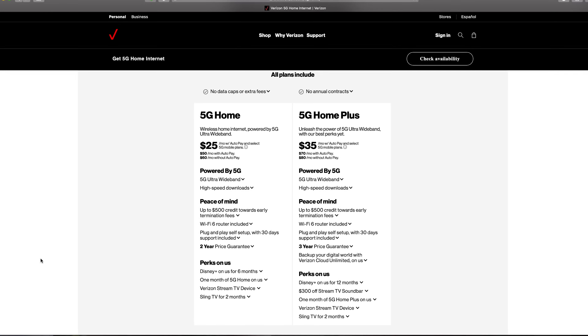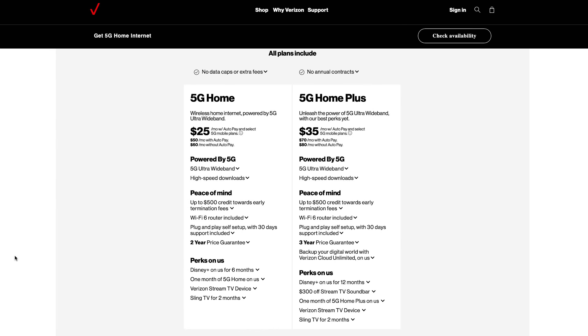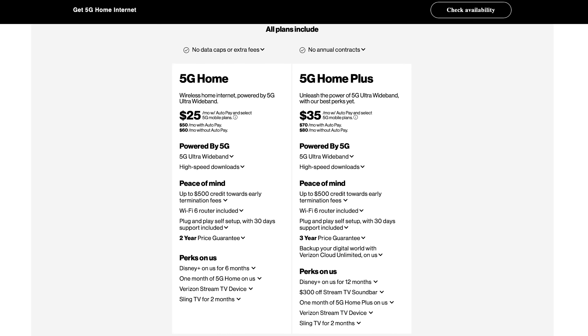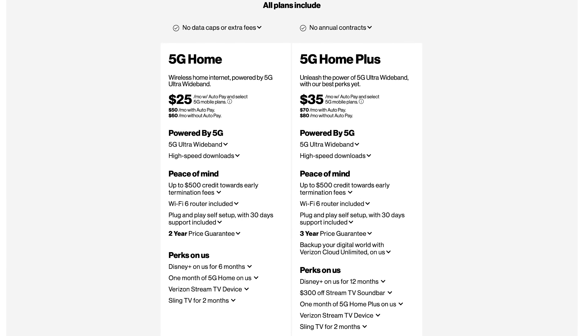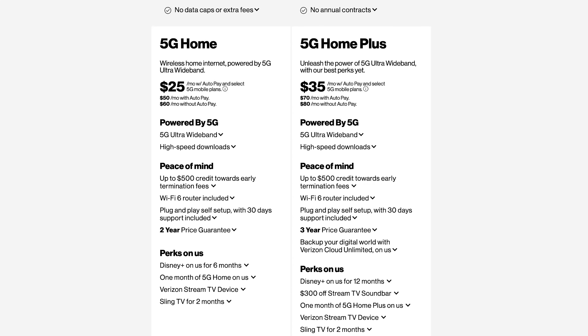First things first, this service is not available everywhere, but should it be available to you, what exactly is the service? It's Verizon's 5G Home Internet service, delivered via their cellular network, and it comes in two different flavors based on your location: 5G Home and 5G Home Plus. The difference is in the perks included with your plan. The former includes a two-year price guarantee, the latter a three-year price guarantee, unlimited Verizon Cloud backup, $300 off Bang & Olufsen's Stream TV offerings — the Stream TV Soundbar and Soundbar Pro, offered for $400 and $1,000 respectively. Both services come with $500 toward early termination fees for the service you leave, a Wi-Fi 6 router, Disney Plus for six months, a Verizon Stream TV device, two months of Sling TV, and one month of 5G Home service.